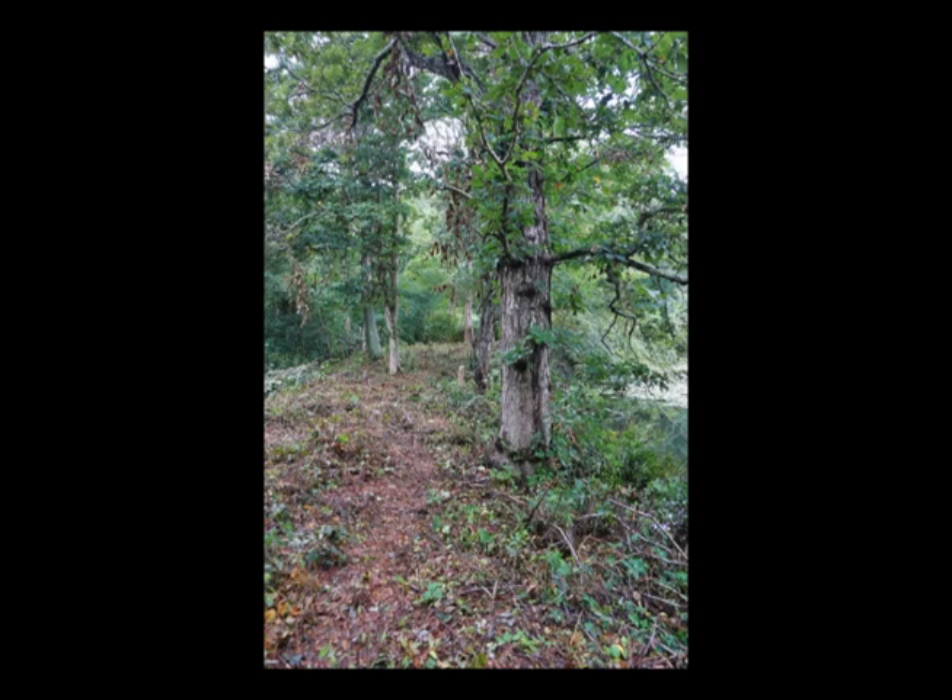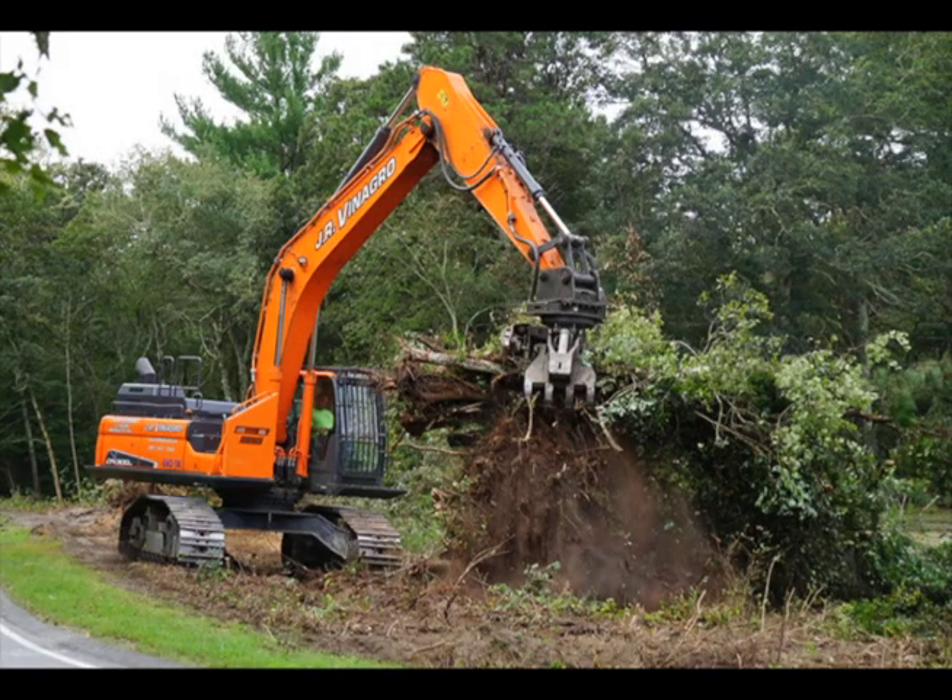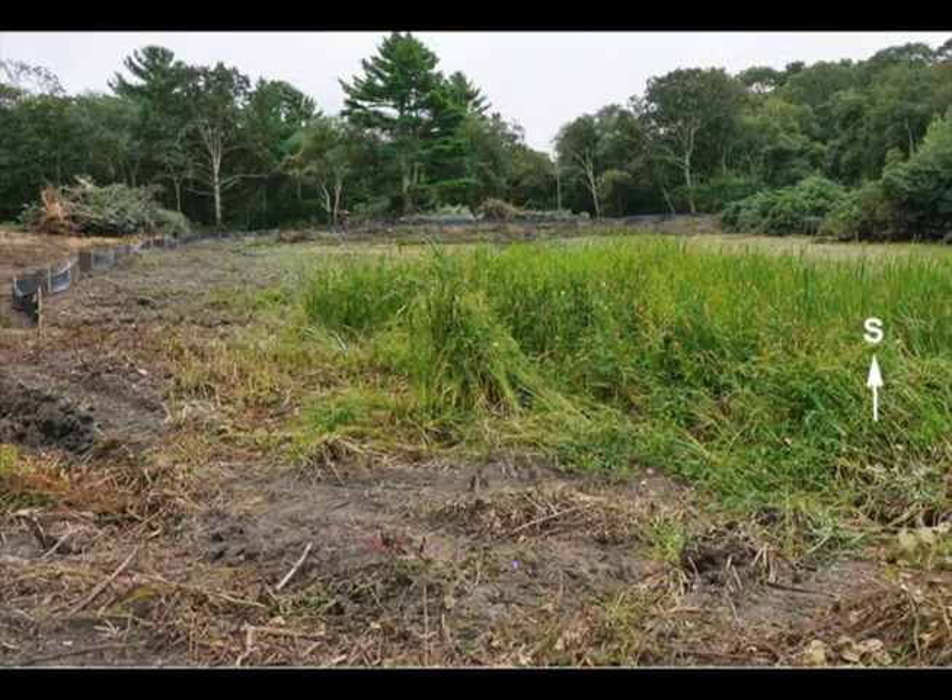Upon survey completion, final permits were issued and heavy construction began. In early September of 2020, trees were cleared from various designated areas of the project to enable construction equipment access. Here you see work being done on the east side of the south pond. Once cleared, the trees and shrubs were stored on site to be repurposed in stabilizing the river channel area later in the project.